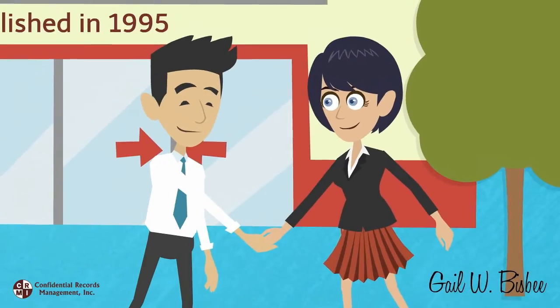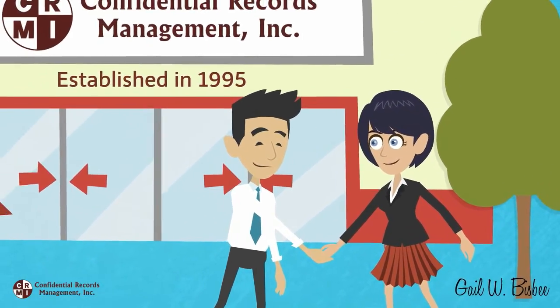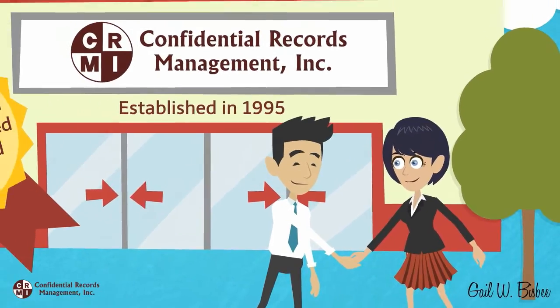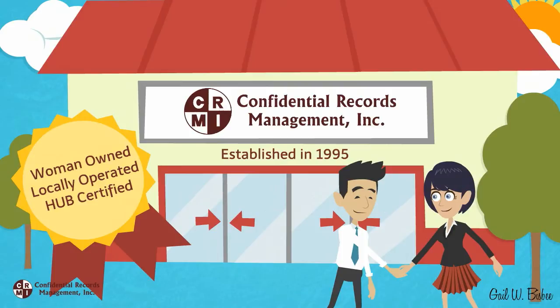Paul is excited to partner with Confidential Records Management to help him more efficiently manage his records. He knows that he can trust them because they are woman-owned, locally operated, Hub-certified, and have a long-standing reputation for quality service. Partnering with them will allow Paul to stop chasing paper and focus on what matters — managing the business.